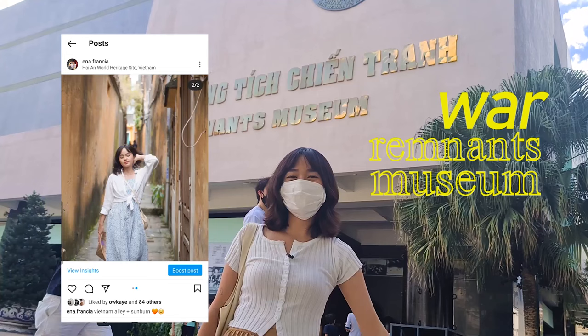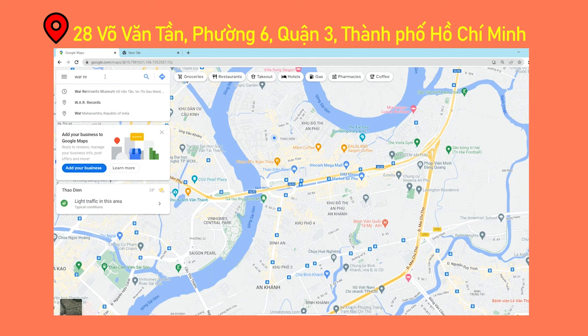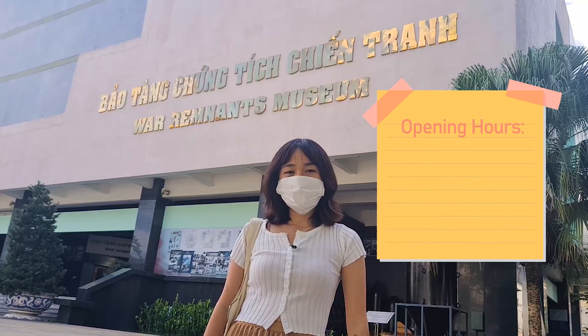Hello, it is me again. It is Anna Francia, and we're here in War Remnants Museum. This is a popular attraction here in Ho Chi Minh City, located at 28th Vo Van Tram Street in District 3.